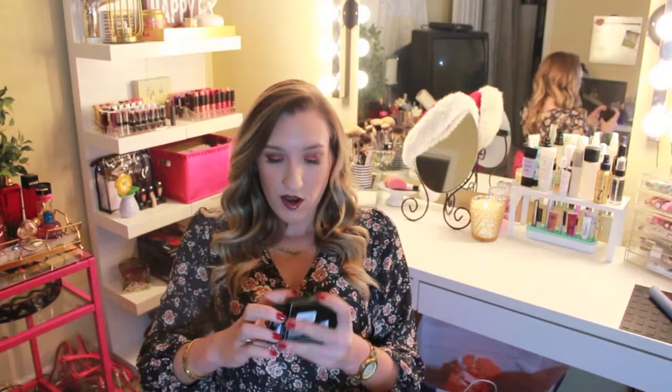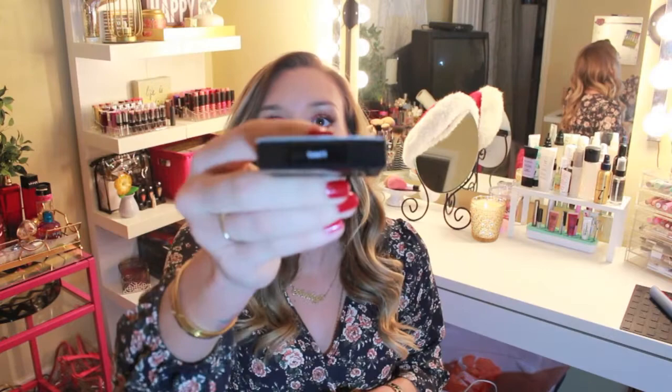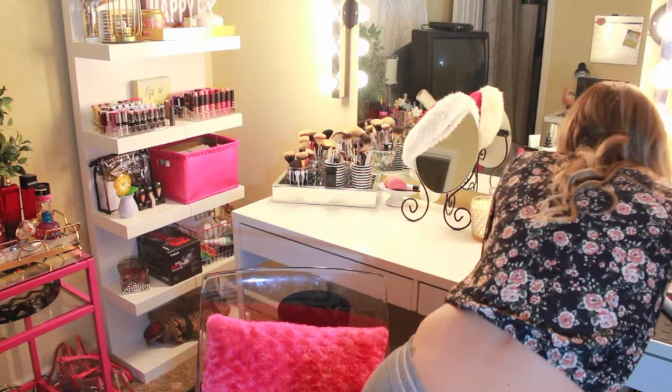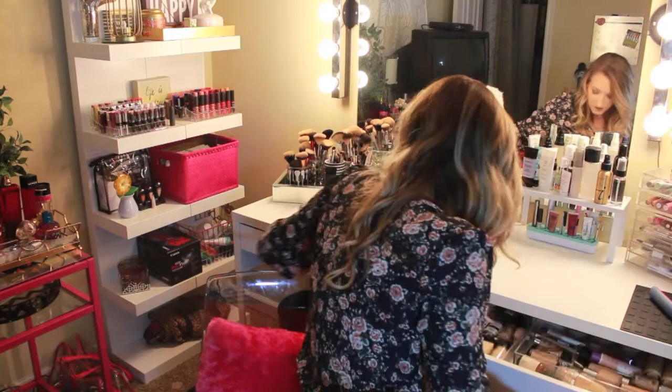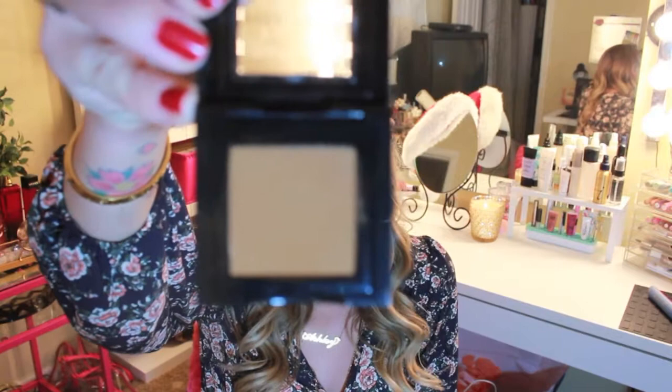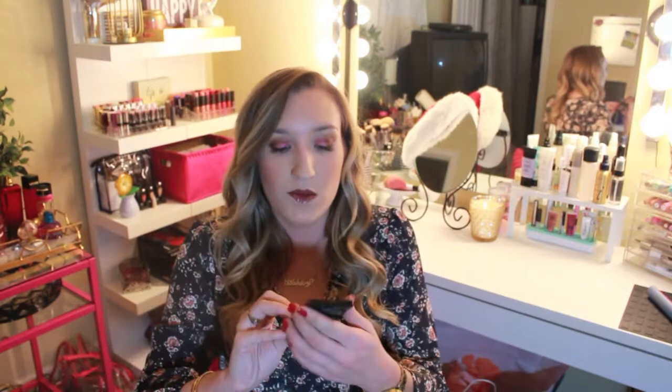I also got a Bobbi Brown eyeshadow — I got Camel. It's almost like Uninterrupted by MAC but it's so pretty. It's like the best warm mustardy color. I know a lot of people don't like this, but it literally looks so pretty on the eyes. Just try it, I promise — it looks so gorgeous on everybody.